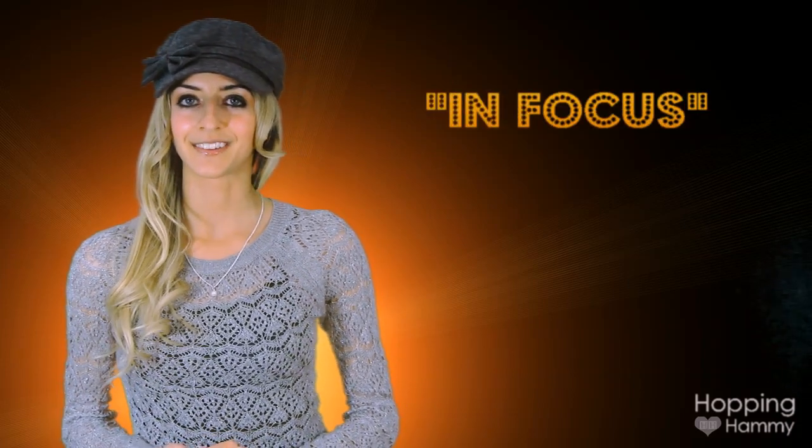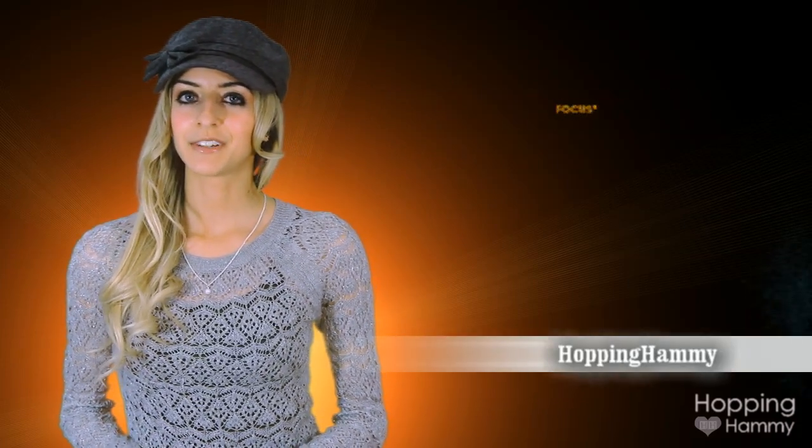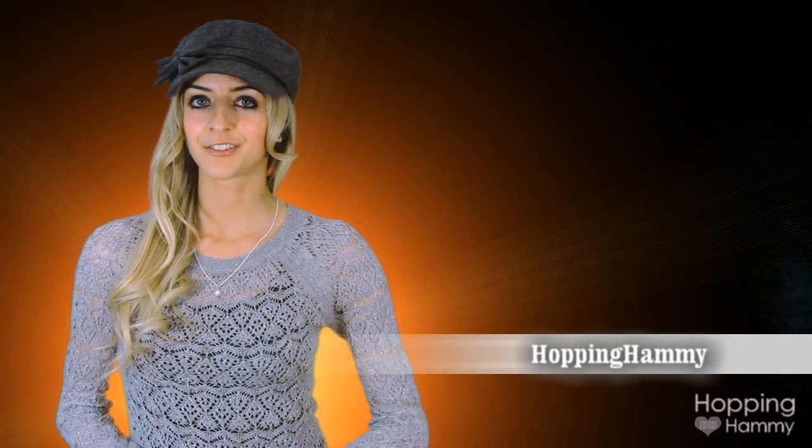Hey guys, welcome to our very first episode of InFocus. Today I will be featuring videos from four different channels to share with you. By doing so, I hope to bring exposure to some of the other great channels on YouTube. So let's get started with our highlights.